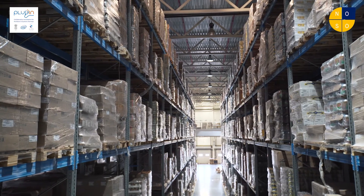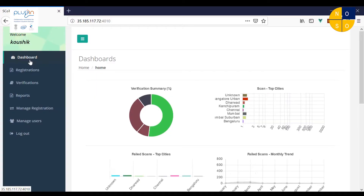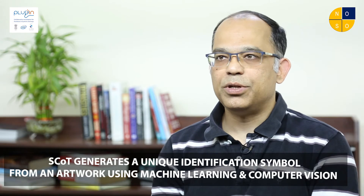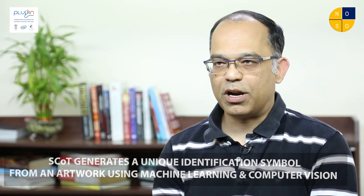Most Technologies have built the most advanced packaging security solution to date. We have been able to converge on these multiple solutions that need application on product packaging using our flagship product, Scott. Scott leverages computer vision and machine learning to generate a random and unique digital signature from an artwork.